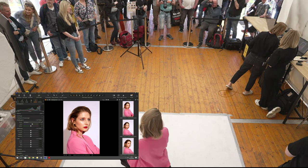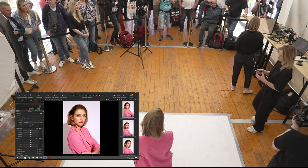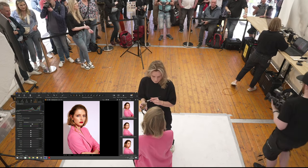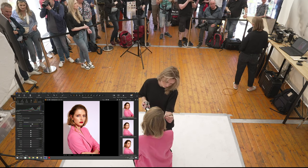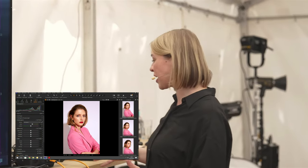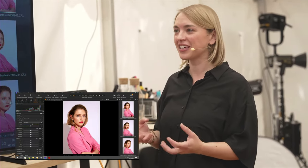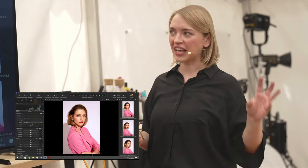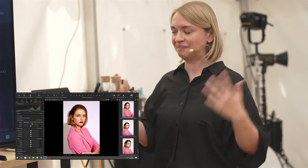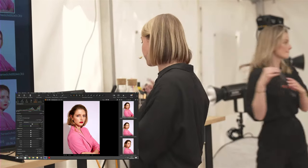Ich würde jetzt ein bisschen näher gehen, damit wir mehr Detail reinkriegen. Vielleicht ein bisschen Puder auf der Wange. Im Team schauen wir immer sehr genau hin, was wir am Set richtig machen können, damit wir nicht zu viel Arbeit in Photoshop haben. Gerade bei hartem Licht ist Glanz eine Gratwanderung: Es darf nicht zu matt sein, muss fresh wirken – aber das kann schnell ausbrennen. Man muss etwas gegenpudern, aber vorsichtig, sodass man nicht wieder zu flach wird.